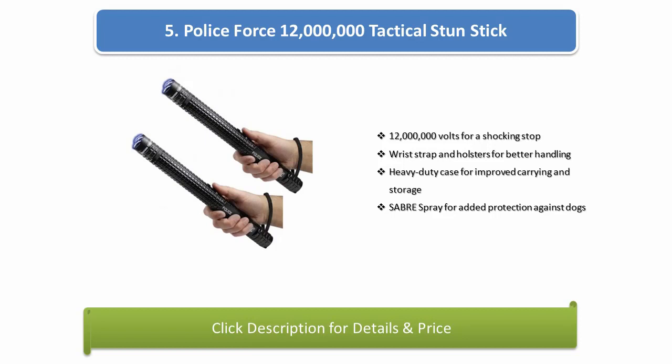Number 5: Police Force 12 Million Tactical Stun Stick. 12 million volts for a shocking stop. Wrist strap and holster for better handling. Heavy duty case for improved carrying and storage. Saber spray for added protection against dogs.